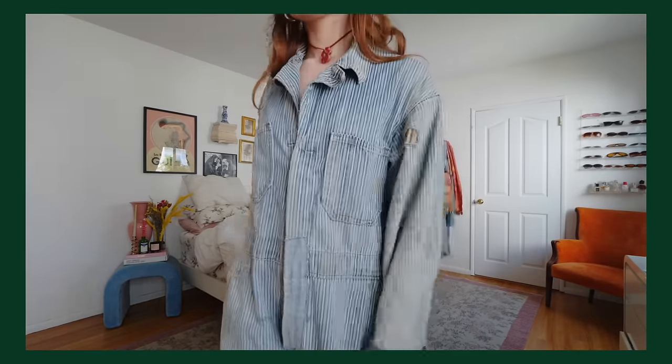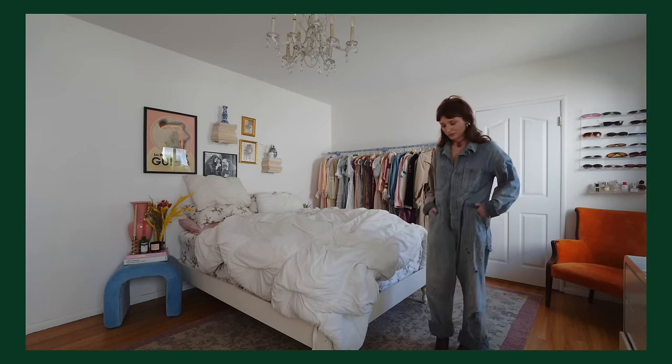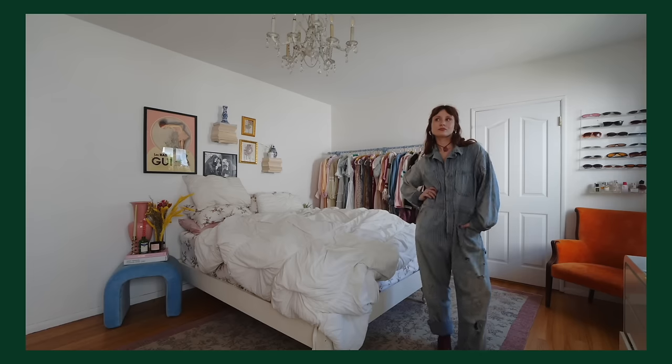Very oversized, very worn in, and also very old. I believe the seller said these are from the 1940s, and you can tell they've had some love — they've lived a lot of life in them, which is actually how I wanted the coveralls to look. All of the holes and rips and stains? Those are included in the price. I want those.